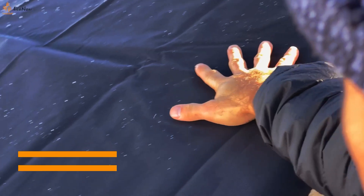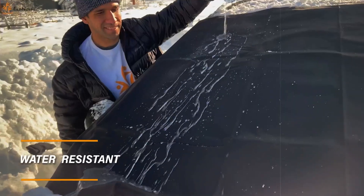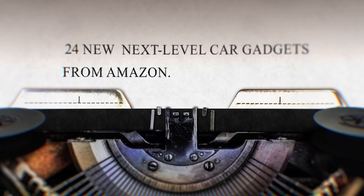Do you have a favorite, or is there any product that you think we missed out? Be sure to let us know in the comments below. And check out these 24 next level car gadgets from Amazon.